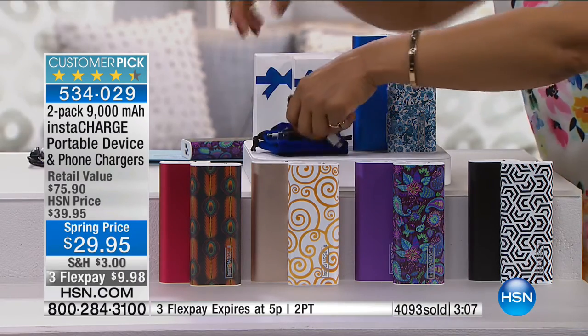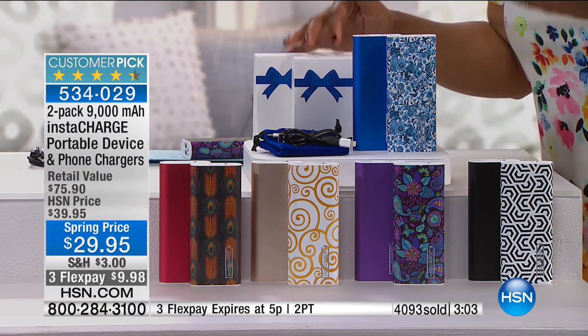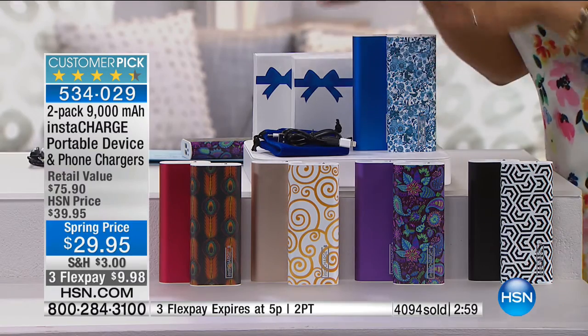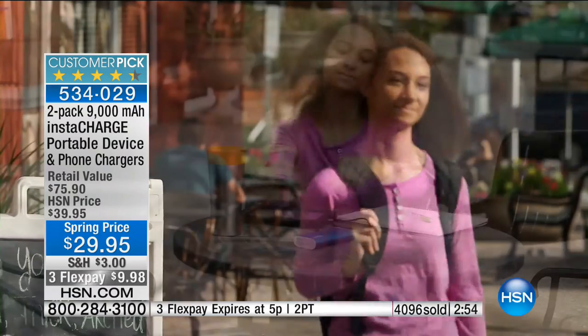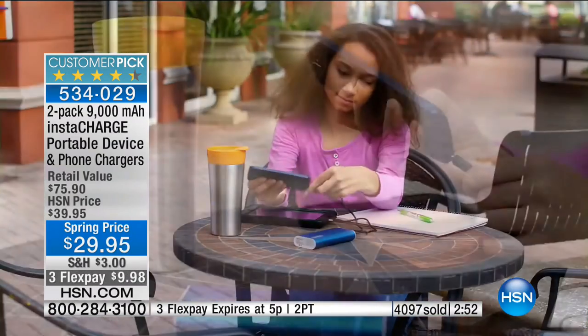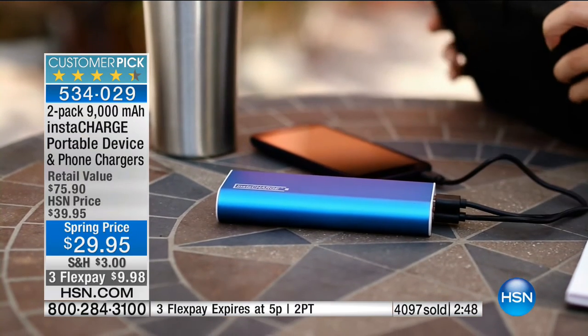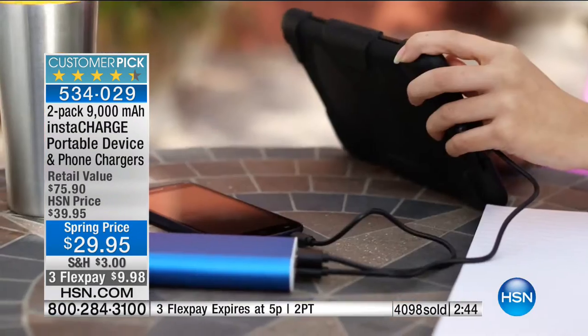We've got Easter, Mother's Day, Father's Day, spring break, and graduations coming up. But get this for yourself. I have two at home and grab-and-go every day. It gives me peace of mind that all my devices — particularly my cell phone — will work when I want them to work.